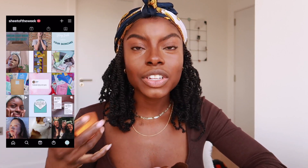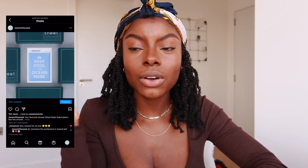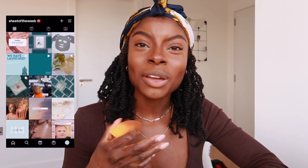By the way, everything's looking a bit unfinished right now because I'm going to put foundation on after I've concealed and contoured. In terms of my business — I'll tell you more in a future video — but it's called Sheet of the Week. It's a Korean sheet mask subscription service. You receive four sheet masks each month, one per week, to encourage more self-care. It uses a mix of high-end, affordable, and indie brands from South Korea. It's £10 a month, currently available in the UK only, but hopefully expanding in the future.